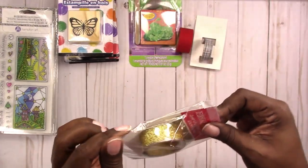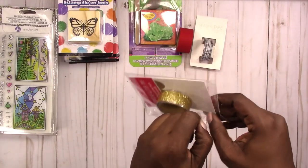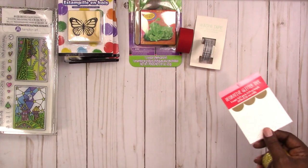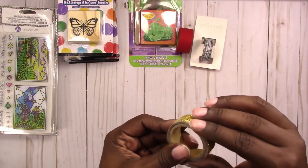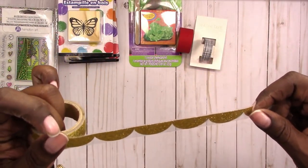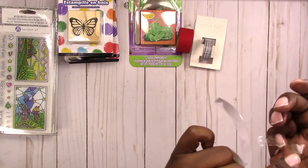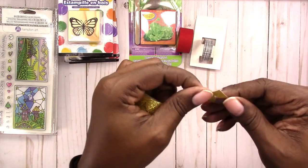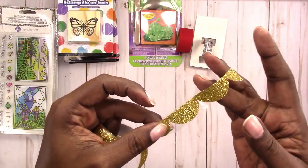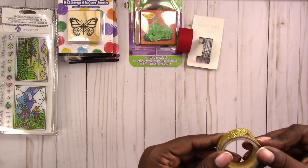I also got this scallop glitter tape. I'm really into scallops lately — I'm thinking of designing some scallop headers for planner stickers to add to my shop. Let me see if I can get it open. That's what this one looks like — it's pretty cute, and it does have a backing on it so you have to peel it. It actually is a real scallop shape and it's not just on a clear backing, so I kind of like that one.